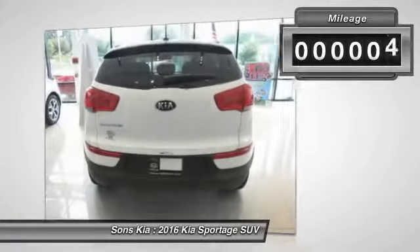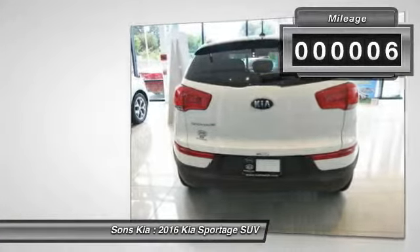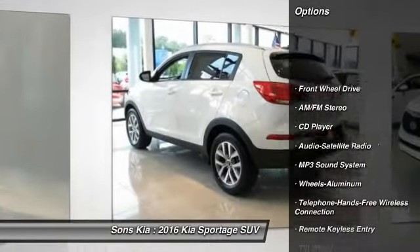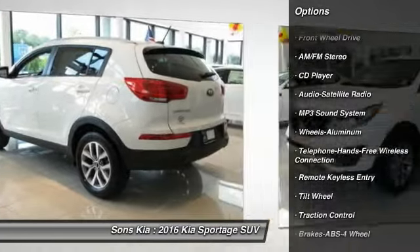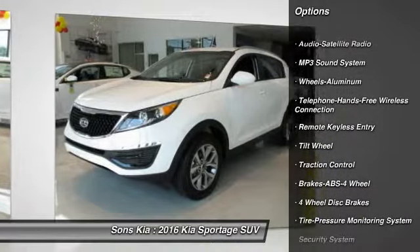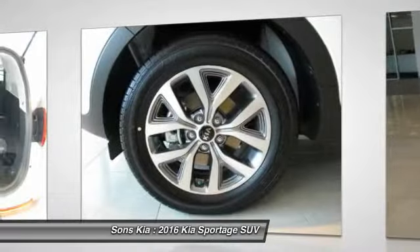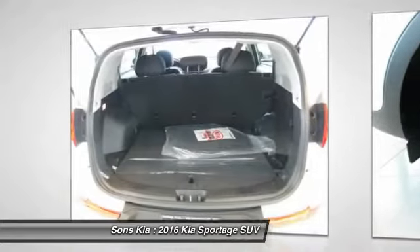This vehicle has less than 100 miles. Here are some of this vehicle's great options: traction control, anti-lock braking system, Bluetooth wireless data link for hands-free phone, power steering, air conditioning, front cruise control, aluminum wheels, rear defrost, AM-FM stereo radio.